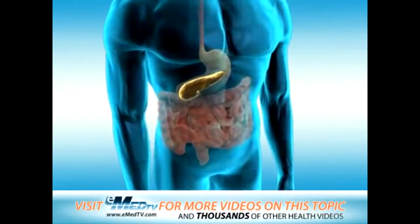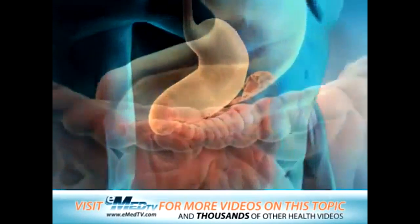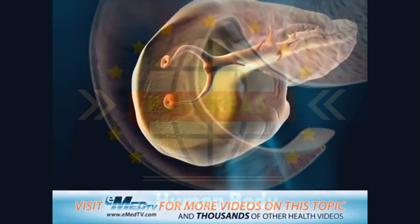The pancreas is an organ about the size and shape of an average banana. It sits behind your stomach. The opening of the pancreas attaches to the first part of your small intestine.